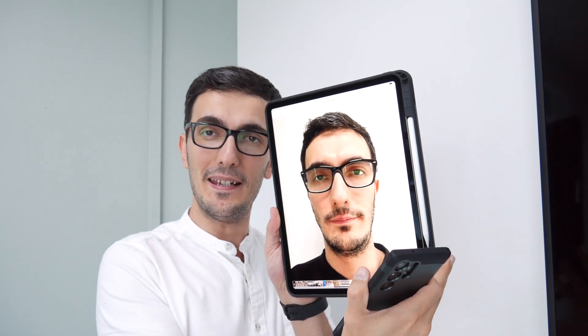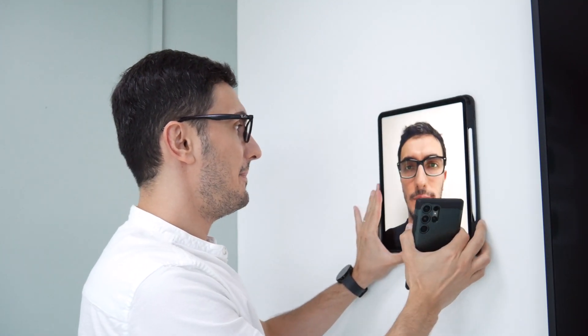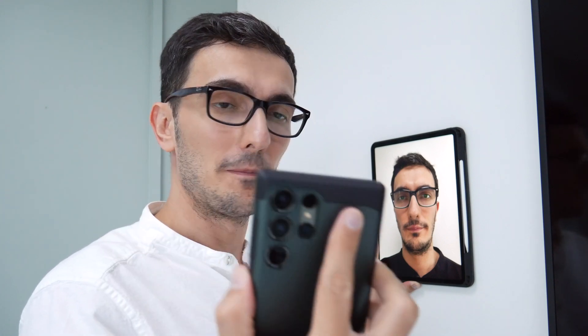So this is the Galaxy S23 Ultra and this is the image on the iPad that I was talking about. I'm going to place the iPad here and try to unlock it. First, I'm going to unlock this with my face — there you go. Now let's go ahead and try to unlock it with the picture.